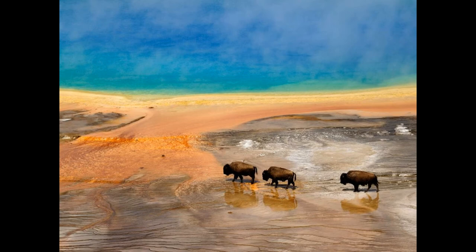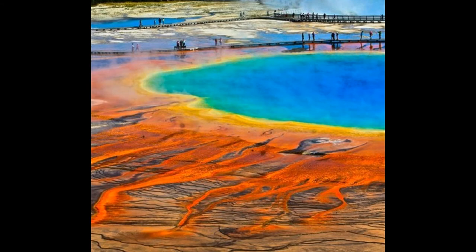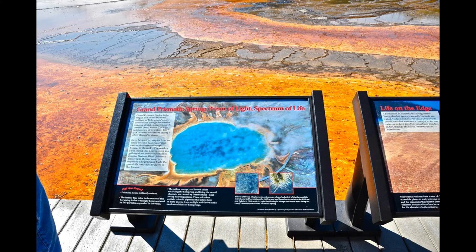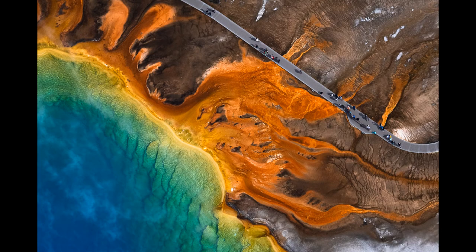The dimensions of this natural thermal spring are about 90 by 80 meters and it is about 50 meters deep. It is estimated that the spring releases about 2,100 liters of water every minute, whose temperature is about 70 degrees Celsius.